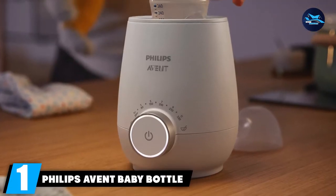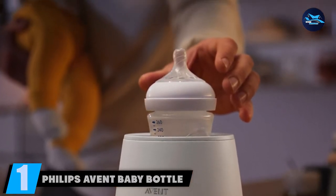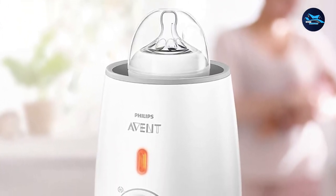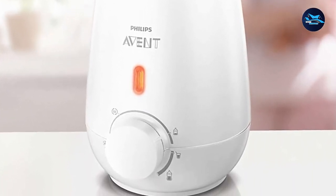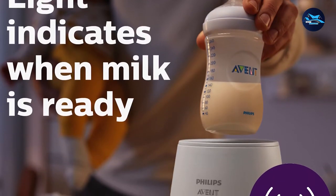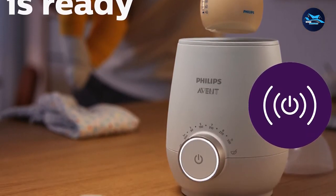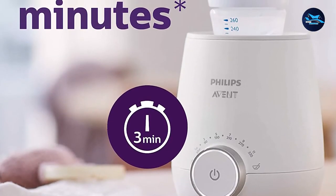At the first position of our list, we have the Philips Avent Baby Bottle Warmer. This is one of the best baby bottle warmers in the market, as it comes from a high-quality and trusted brand that has been operating for decades. The Philips Avent Baby Bottle Warmer is small and portable, capable of evenly heating your milk bottle without leaving any hotspots. It can heat a 4-ounce milk bottle in just 3 minutes, with a compact design that fits right into your counter or nightstand.